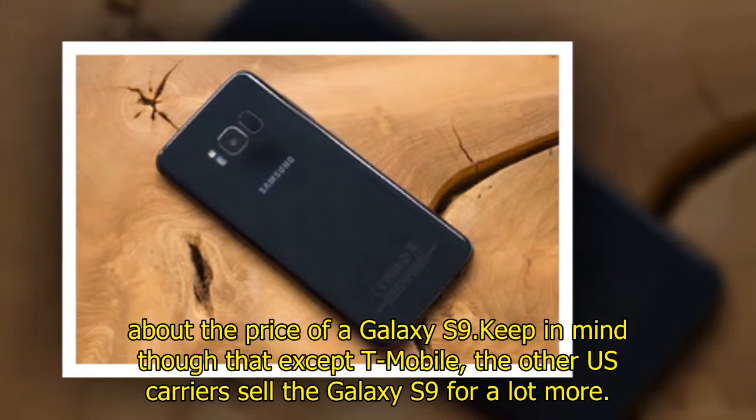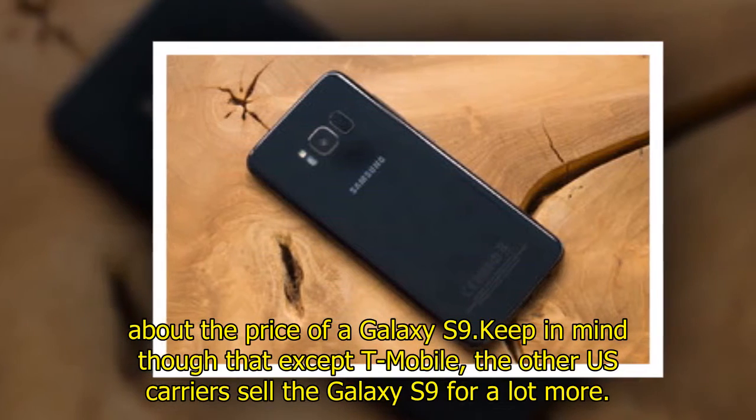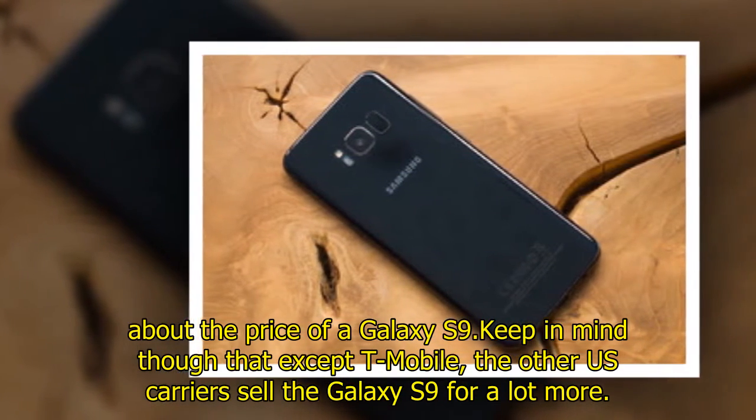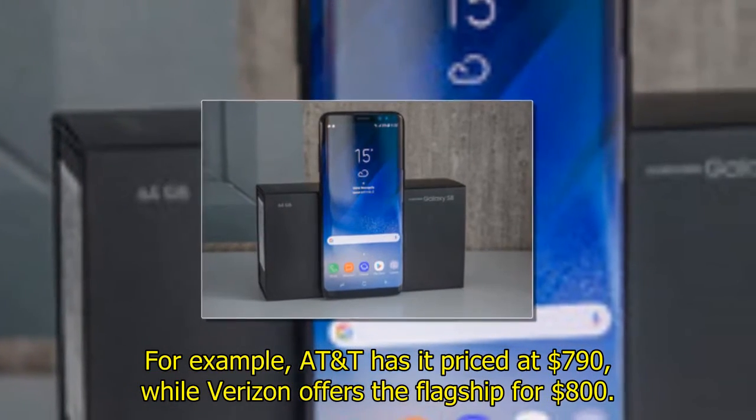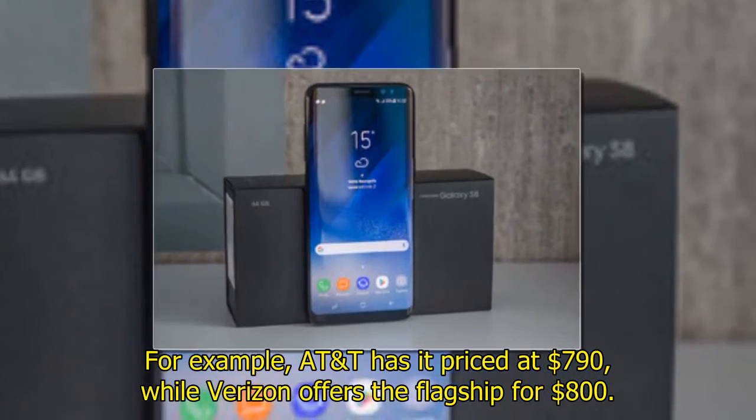About the price of the Galaxy S9: keep in mind that except for T-Mobile, the other U.S. carriers sell the Galaxy S9 for a lot more. For example, AT&T has it priced at $790, while Verizon offers the flagship for $800.